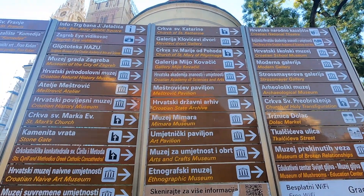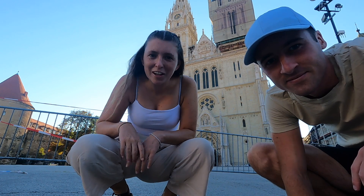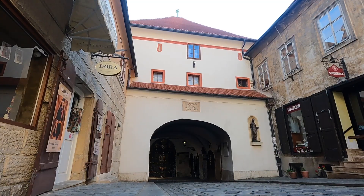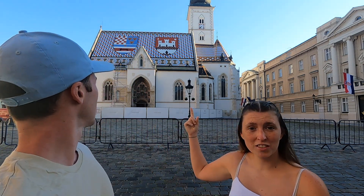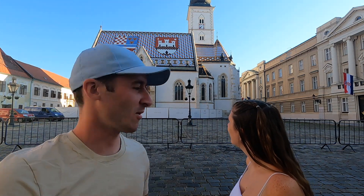Well, there's definitely enough to see in Zagreb anyway. This is the main cathedral - landmark in Croatia, check. Second landmark of the day: St. Mark's Church. It's probably one of the coolest roofs I've ever seen - look at that. It looks like it's almost embroidered.